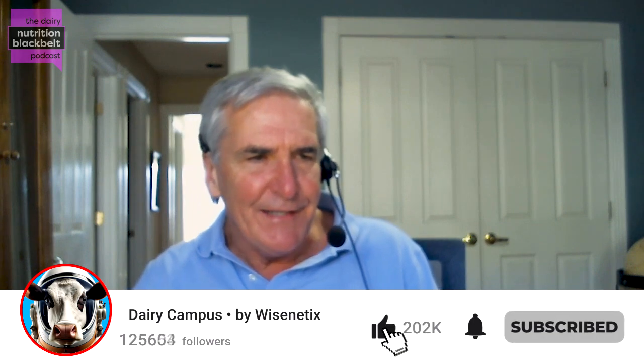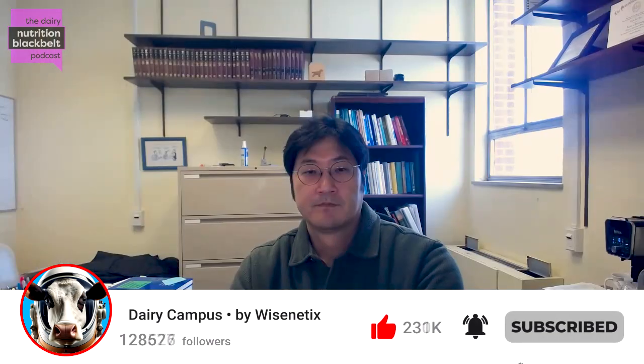Hi, I'm Bill Weiss, host of the Dairy Black Belt Nutrition Podcast. My guest today is Dr. Chanhee Lee, an associate professor at The Ohio State University. I worked with Chan for the last few years of my career — he was a great colleague. He has a very active program in applied dairy nutrition, and today we're going to talk about an experiment his group did evaluating dry distillers grains and DCAD treatments. Dr. Lee, welcome to the Black Belt.